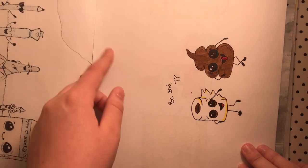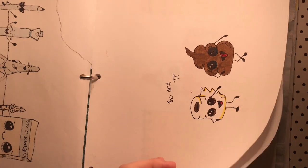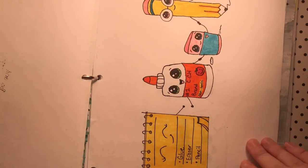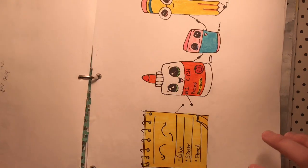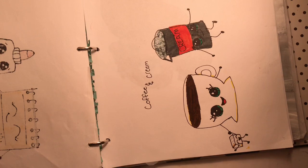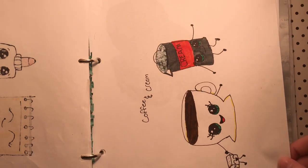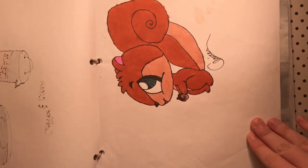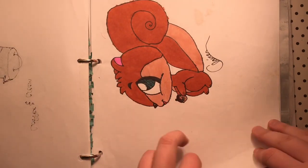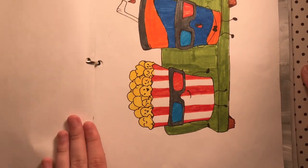A lot of these drawings have like tears or folds in them because most of them were hung on my wall at one point. I don't do that anymore just because I think it looks messy. Some of them even have like tape on them. I believe this is the only one that I kind of made up from my head without using a tutorial — I just thought this would be kind of a cool design. Here's a squirrel — I used a tutorial for that as well. I think this drawing is really cute.